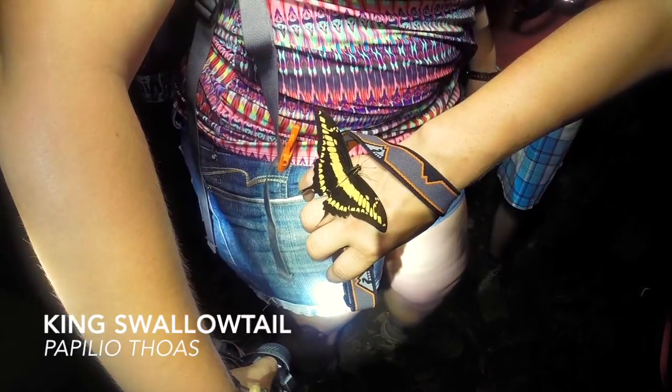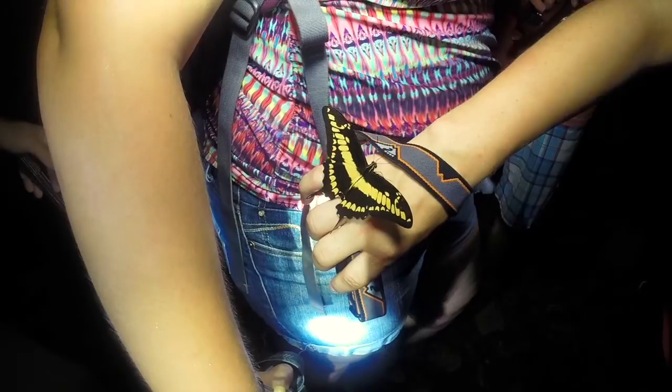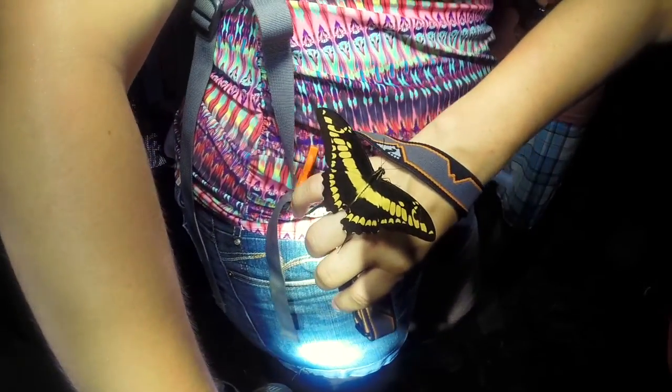A large king swallowtail accompanied us for a short time on the night hike. These butterflies have a wingspan of 4 to 5 inches.